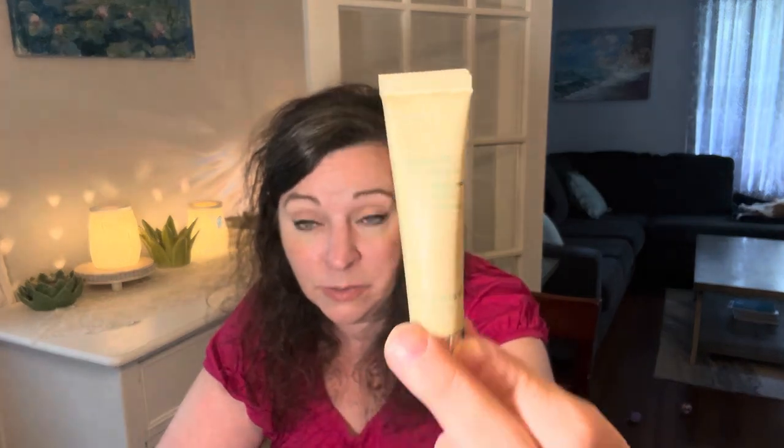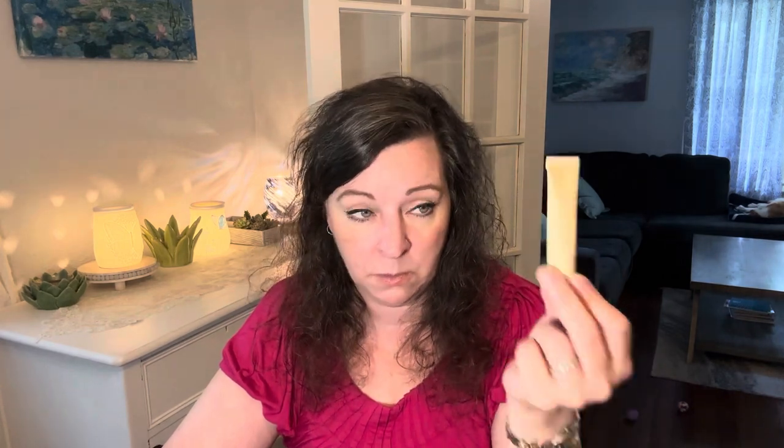The full size of that product is $90, which — this is actually a decent size for an eye cream sample. It's a deluxe sample. With shop pay, I would pay that.